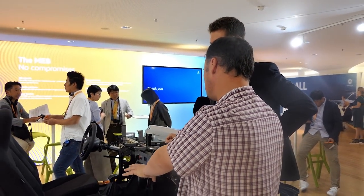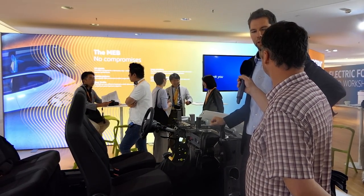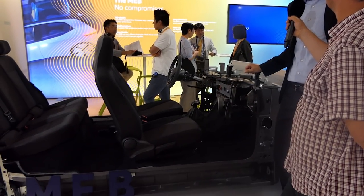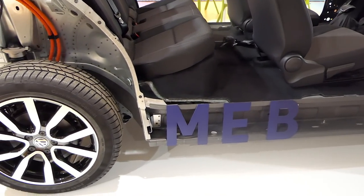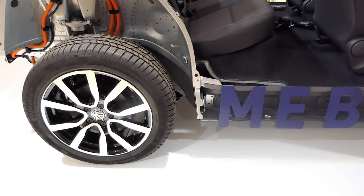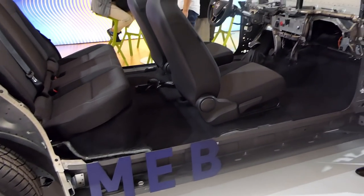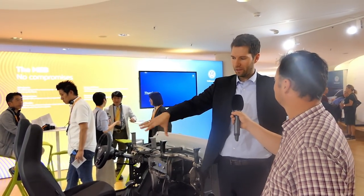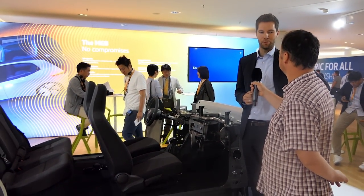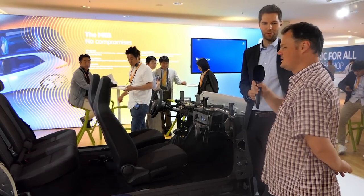Rear-wheel drive — is that primarily for weight distribution because we have so much weight with the batteries in the middle? It's because we wanted to have better driving performance during slippery roads. If you have the rear-wheel drive system, you can transport more power to the wheel even on a slippery road — it's better than the front-wheel drive system. So with the 50-50 percent weight distribution we have today, we decided to go with a rear-wheel drive system to have more fun to drive.